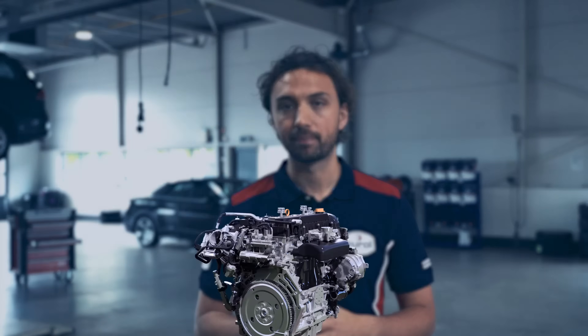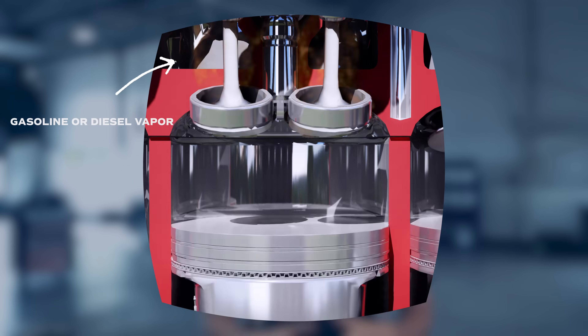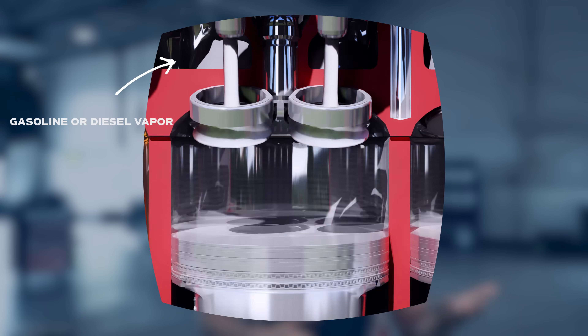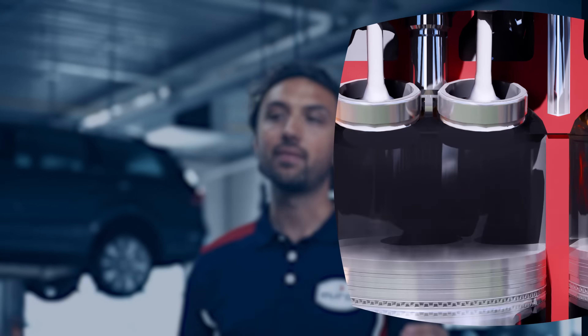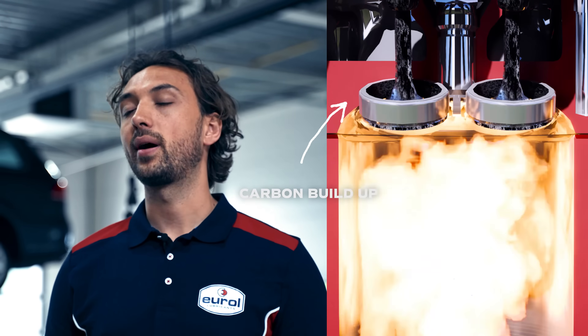In this video, we explain how the Ural injection cleaner works. The combustion process of the engine is initiated by the injection system spraying fuel — either diesel or gasoline — in vapor form into the combustion chamber. Over time, the high temperatures cause carbon buildup and deposits.